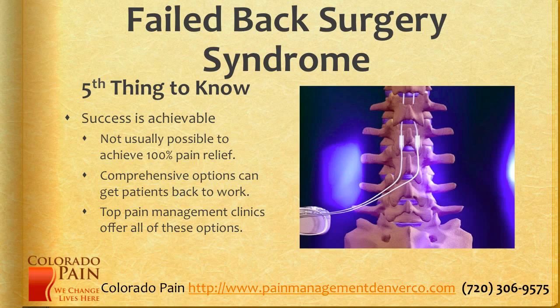The fifth thing to know is that this is not a death sentence by any stretch. Failed back surgery does have a lot of options other than surgery. It's not usually possible to achieve 100% pain relief; however, comprehensive options can get patients back to work, concentrating, and sleeping better. The top pain management clinics offer all the options I just talked about.